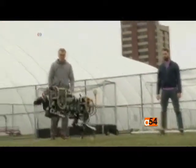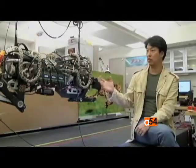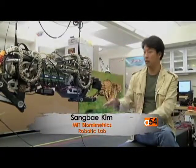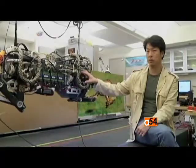Engineers at the Massachusetts Institute of Technology have designed a 30-kilogram cheetah-like robot that is light enough to run on batteries. This robot can actually jump about 40 centimeters high, and it can land very safely, and it can run a sprint because of the special motor technology we developed.